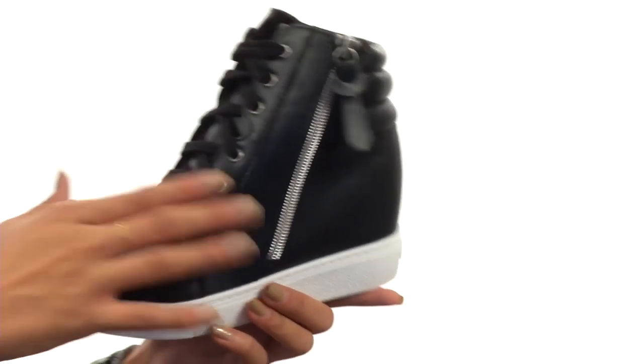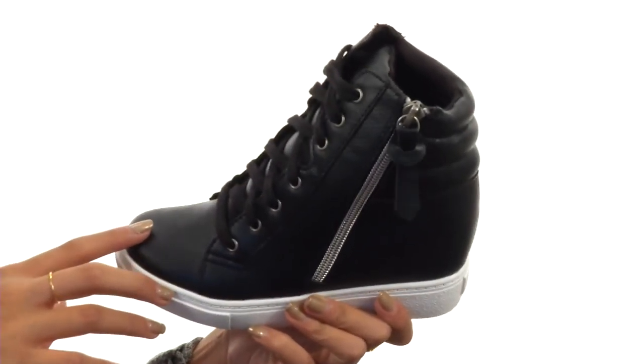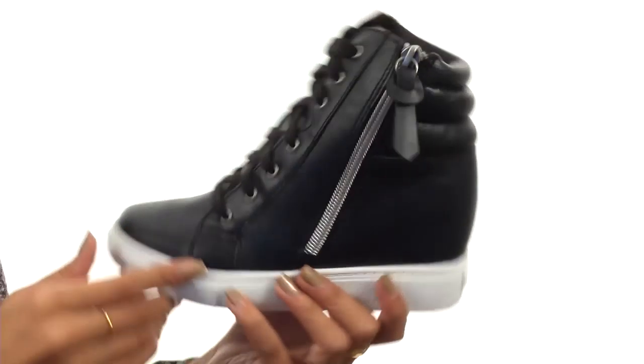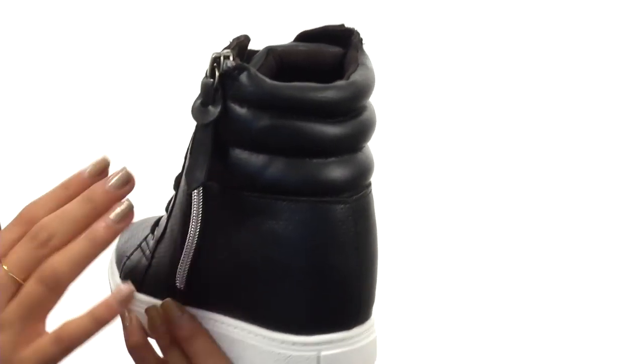We're looking at a really edgy sneaker that has perforated synthetic uppers along with a lace-up closure so that way they're getting the best fit. And then there's this zipper along the side that not only adds lots of extra style but it also allows for easier on and off access.